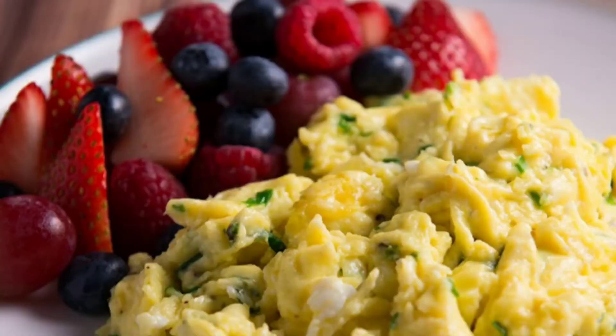First, think about what breakfast you want. Breakfast is not meant to be this extravagant thing. We really don't have time to be making breakfast, lunch, and dinner. So for breakfast, I usually like to go with something simple like eggs and fruit, and I stick to it for the week.